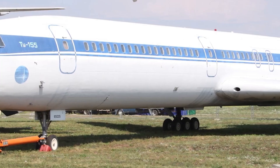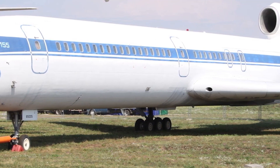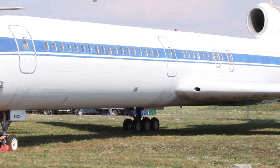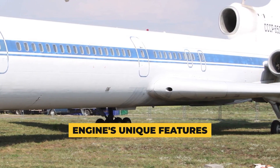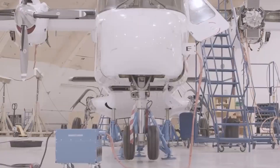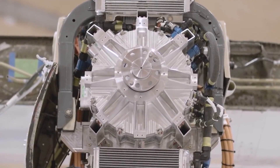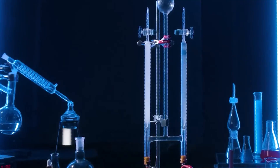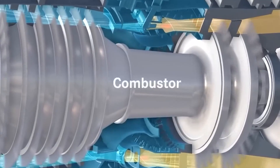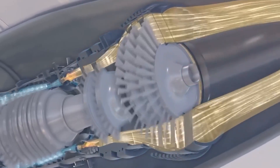Demonstrating the engine in action, the video highlights the operational prowess of the Rolls-Royce hydrogen jet engine during its testing phase in England. The engine, a customized iteration of a TurboProp variant, is distinctly characterized by its emission of a discernible plume of heated gas as it operates. This visual showcase effectively underscores the engine's unique features, with the prominent trail of heated gas serving as a testament to the engine's capabilities and setting it apart from conventional models.